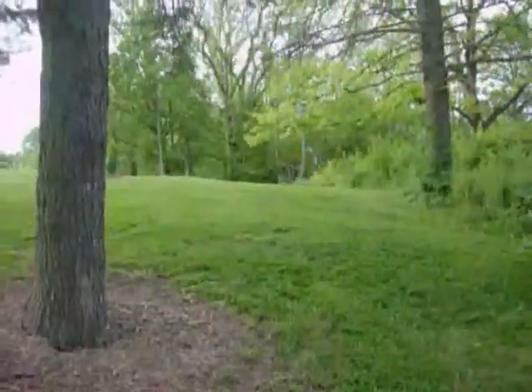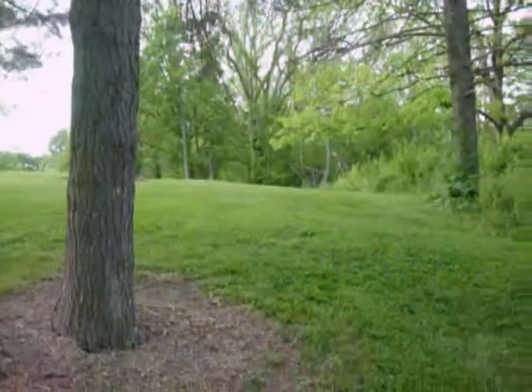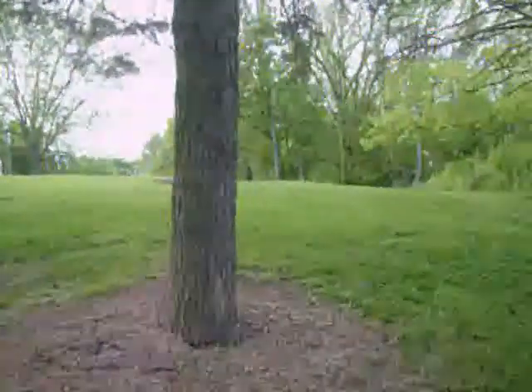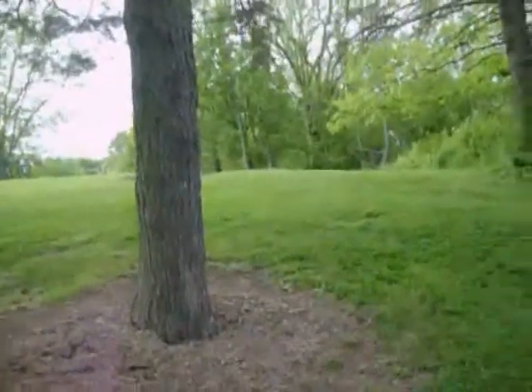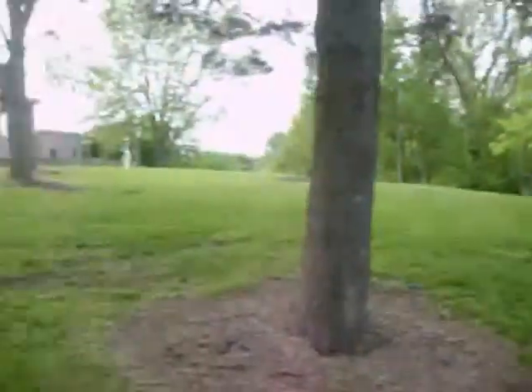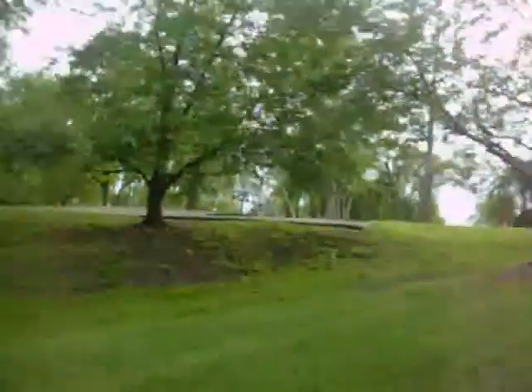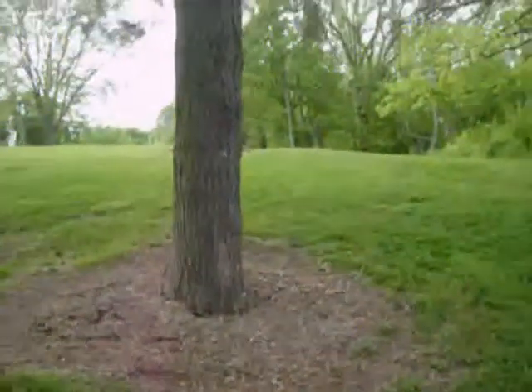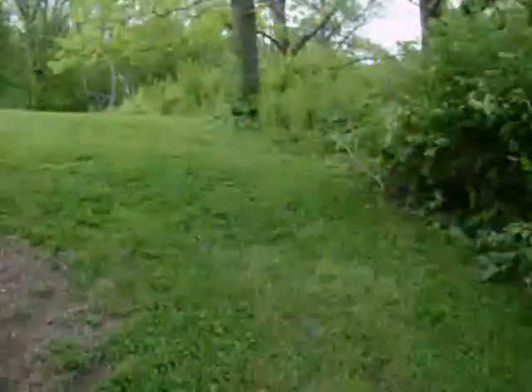What's up everyone? It's Clad here. I'm at a new park today. It's been around since about the 1830s, 1840s. It's a pretty neat place — it overlooks the city where I live in. I've seen a couple of videos on YouTube, people finding good stuff here, so I don't know how much is left, but let's see what we can find.